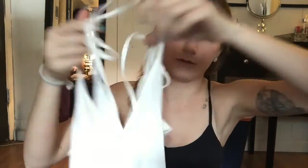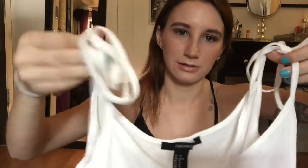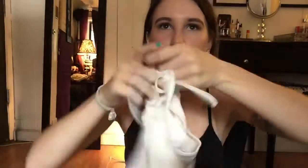The next thing I got is this really cute tied tank top. It's all cute and flowy — great for summertime.